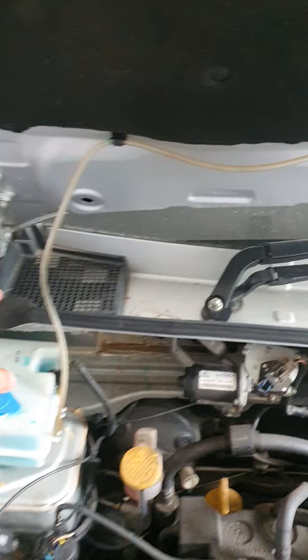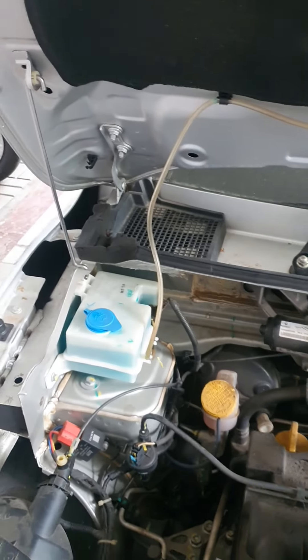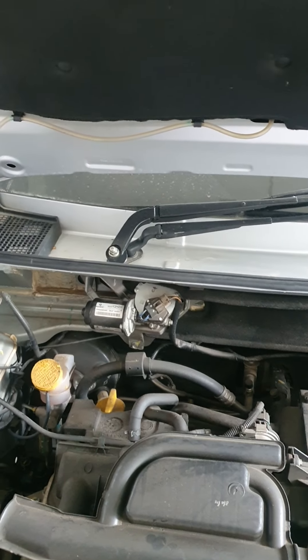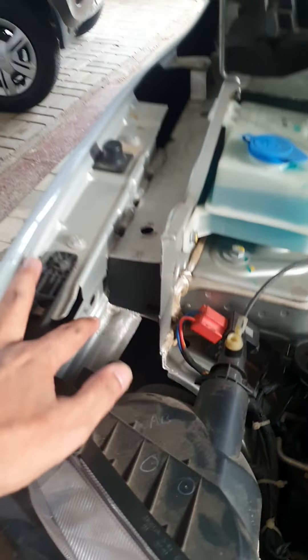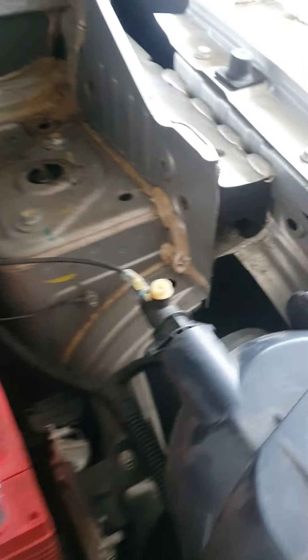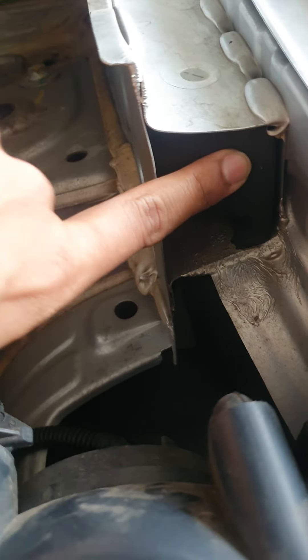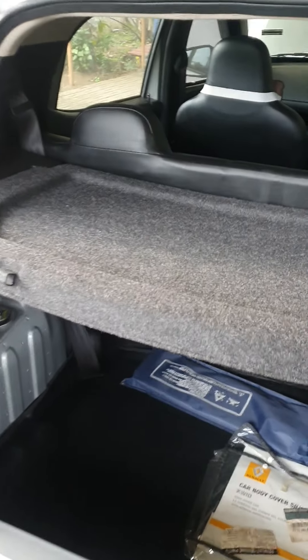One way the rat enters the car is through your AC duct, which is here if you can see, and the other one is here. This is a foam basically for dampening vibrations — it's intact as of now — but I'll show you where the rat has gotten in. Can you see this small hole? This is through which the rats have got in.